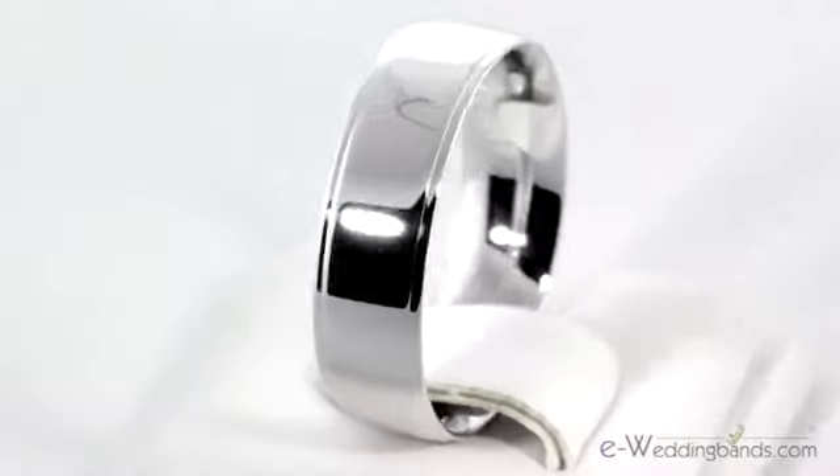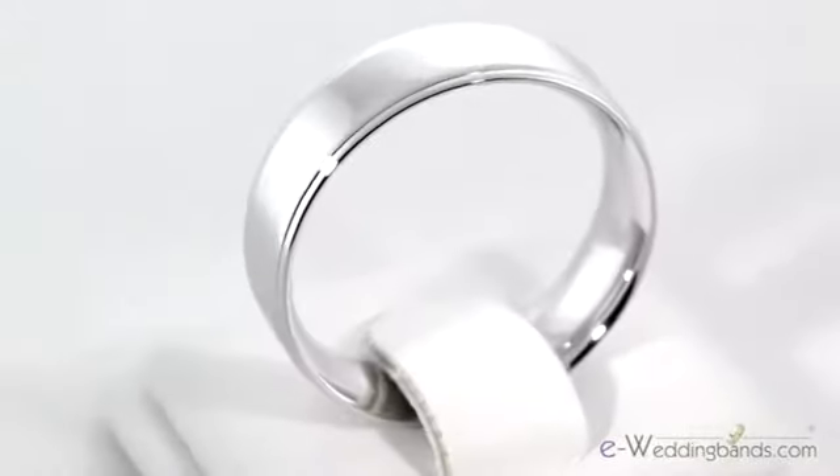Hello, I'm Jules with eWedding Bands and this is our 7mm 14k white gold flat comfort fit step down edge wedding band. This classic style adds a step down edge to each side of a contemporary 7mm flat band.